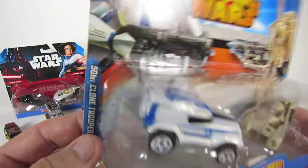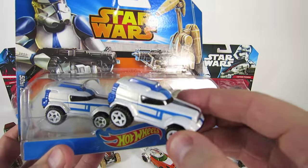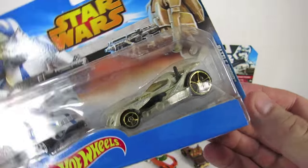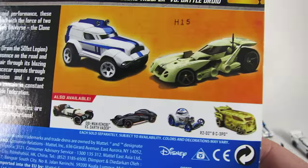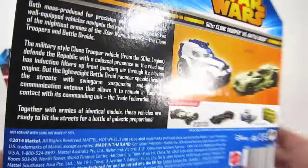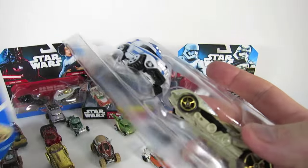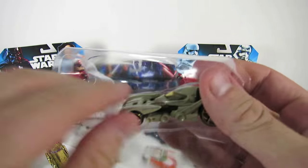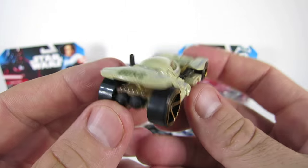The next is a 501st clone trooper and a battle droid. I already have the 501st clone trooper, but this battle droid race car is pretty cool. It has a communication antenna so it can stay in contact with the Trade Federation, just like a battle droid.